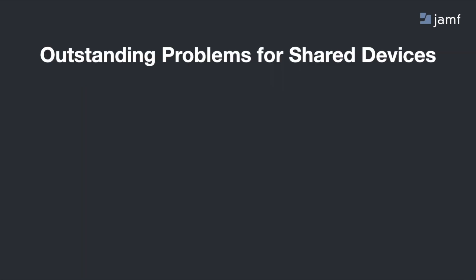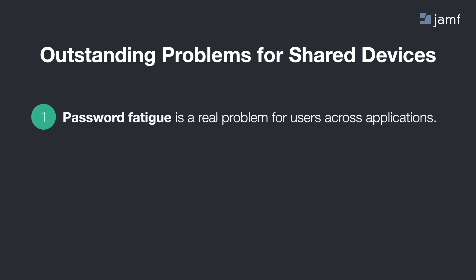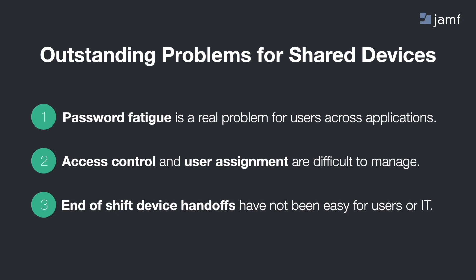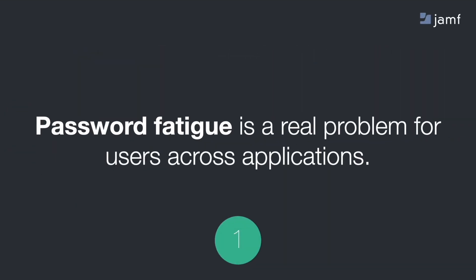In the years since we released this pair of apps, we learned a lot from our customers and the pain points of trying to share a device. Jamf Setup and Jamf Reset are awesome apps and we've had great feedback from customers in many markets. But there are still some problems outstanding for shared device deployments — in particular, password fatigue or login fatigue is a real problem for users across applications. Access control and user assignment are difficult to manage and track for IT, and end-of-shift device handoffs have not been simple for users or IT.